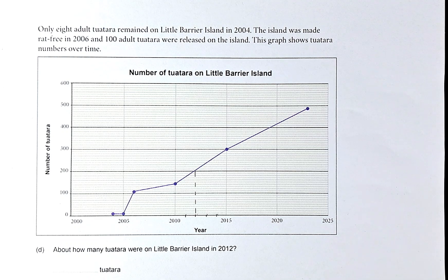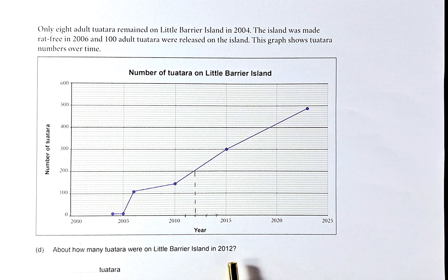Only eight adult Tuatara remained on Little Barrier Island in 2004. The island was made rat-free in 2006 and 100 adult Tuatara were released on the island. The graph shows Tuatara numbers over the period from 2004 to 2024. So how many Tuatara were there on Little Barrier Island in 2012?